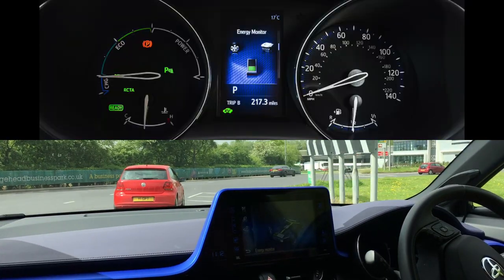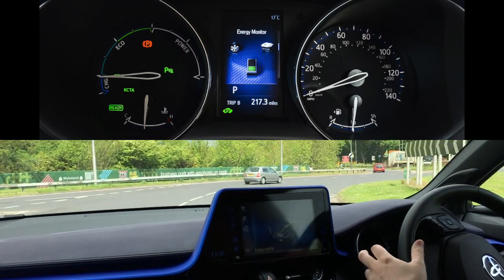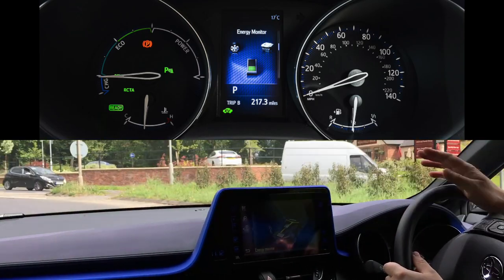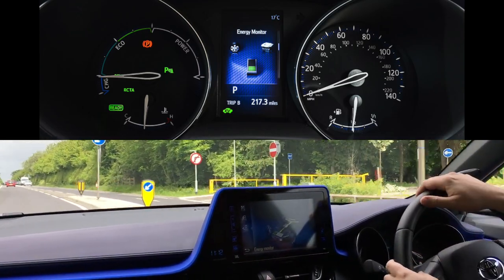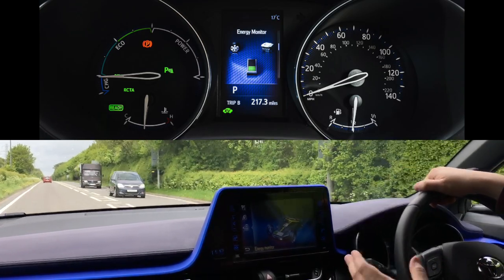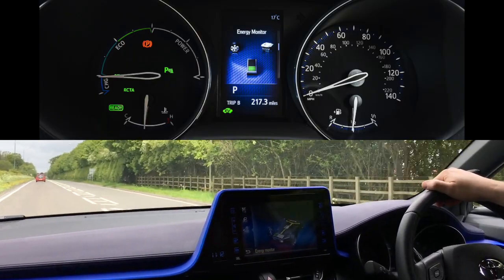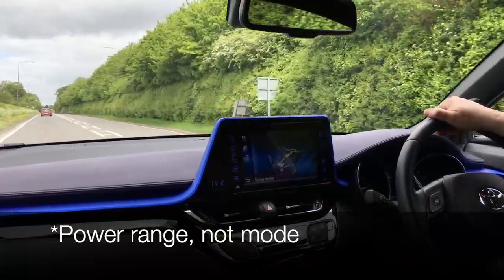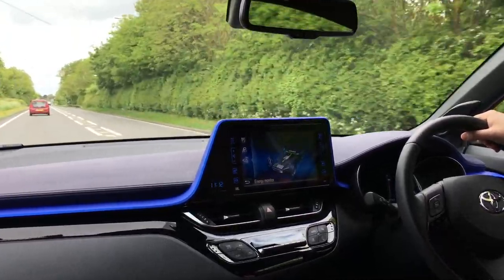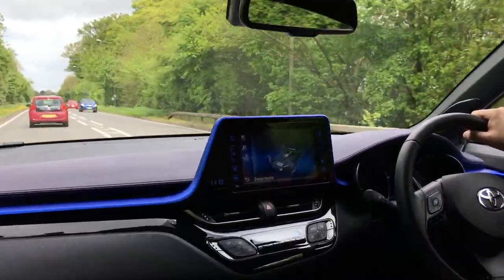On the rev counter — you probably can't see it but I'll show you on the interior video how it's all laid out on the driver's binnacle. Basically instead of a rev counter you've got a charge point at the bottom, a blue section which depicts you driving on electricity, an eco section which depicts when you're driving economically but still using the engine, and then there's a power mode. You can see if I put my foot down it's taking power out of the battery and putting it into the front wheels, and the second I decelerate the engine switches off and puts power back into the battery.